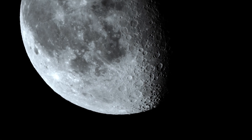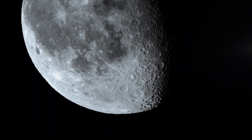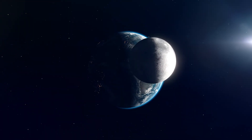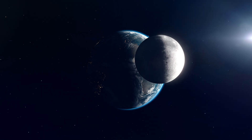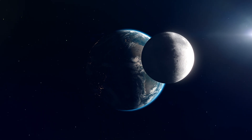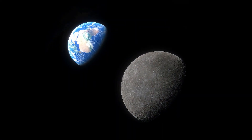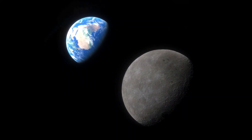The phrase 'dark side of the moon' often suggests that one side of the moon is always in the dark. In reality, both sides of the moon experience periods of sunlight and darkness as the moon orbits Earth. The term 'dark side' actually refers to the far side of the moon, which is never visible from Earth due to tidal locking.